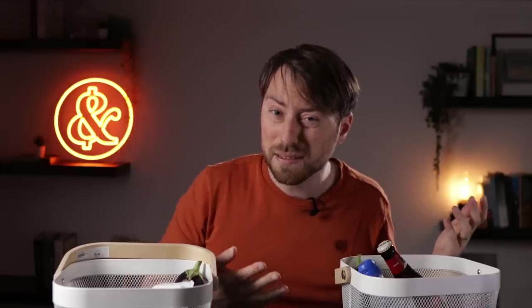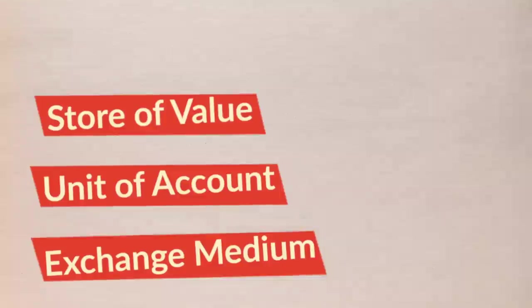But is it really? Let's have a look at the three classic functions of money: store of value, unit of account, and medium of exchange.